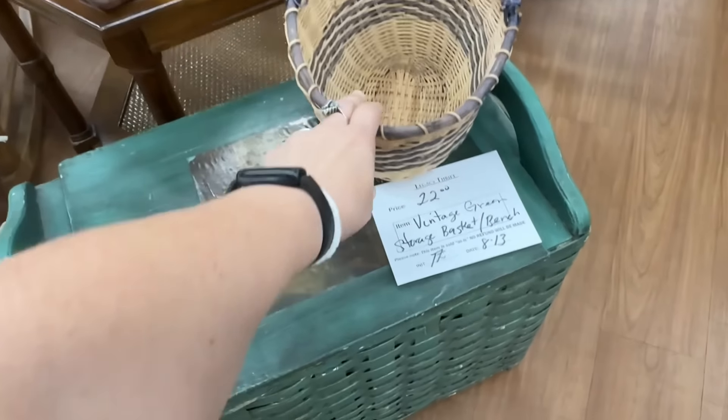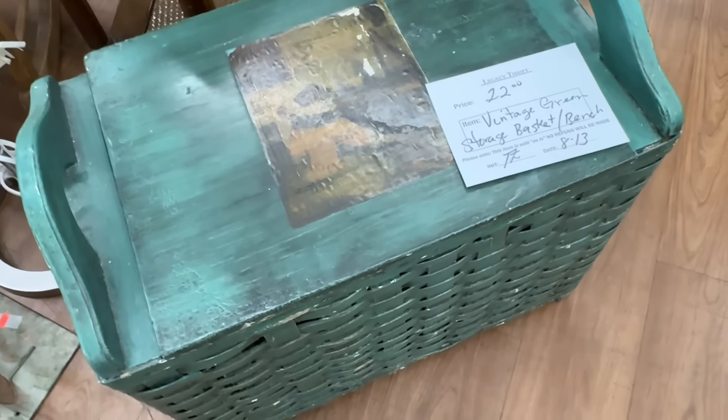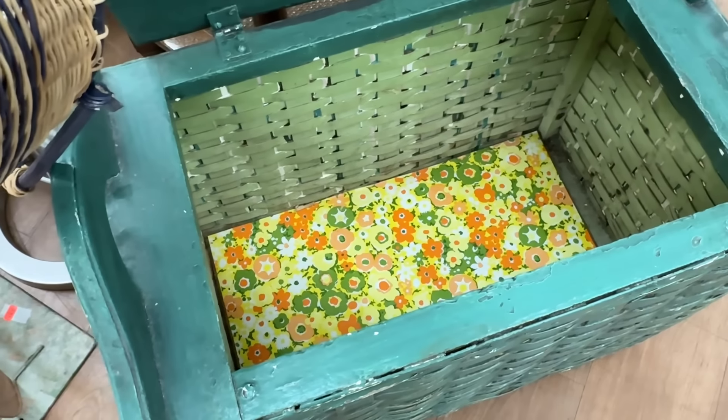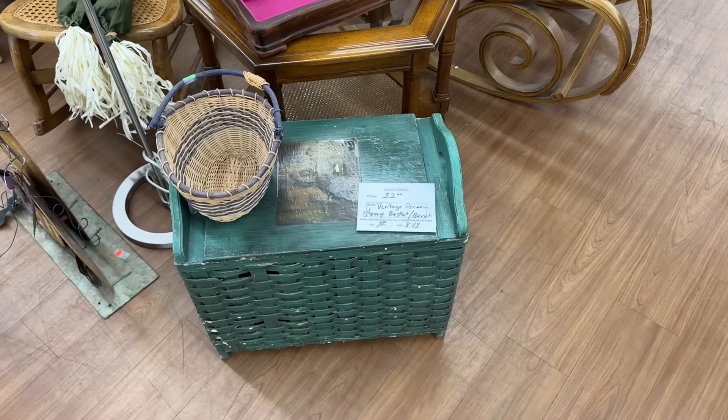All right, let's head to the furniture. I'm over in the furniture, and the first thing that caught my eye is this really cute vintage green storage basket bench. Oh my goodness, I love this. Oh my gosh, it just got better. That is so adorable. I just love that. I think it's so cute.